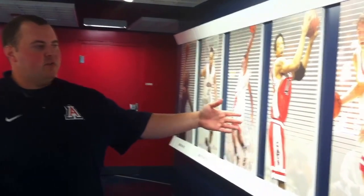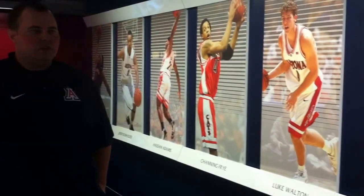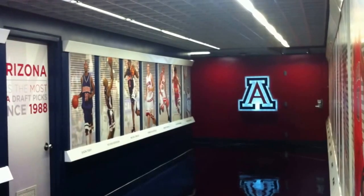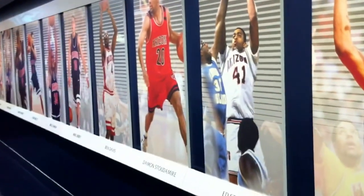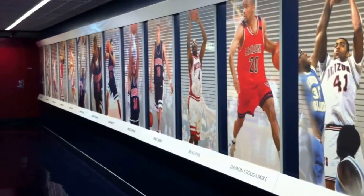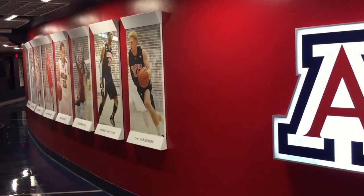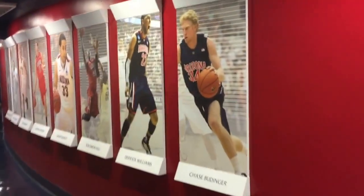The style that we have right now is a lot easier for us to update as players get drafted. The old way, it was a huge panel, and to reprint a new player on the panel was a lot more expensive and took more time. This way, we can do it a lot faster — after the draft happens, it'll only take a couple of weeks to have a new one put up. All of Coach Miller's guys kind of start right here, and there's probably space for 10 to 15 more as time goes on.